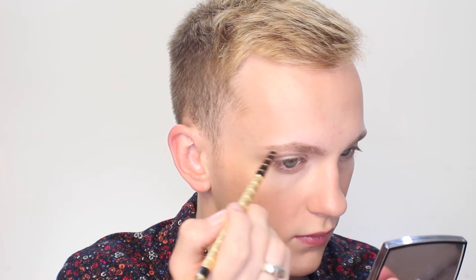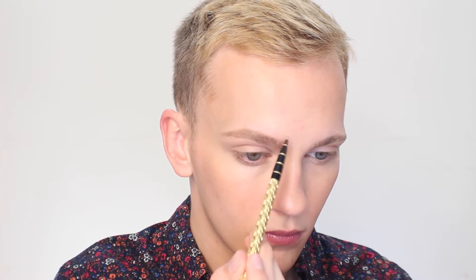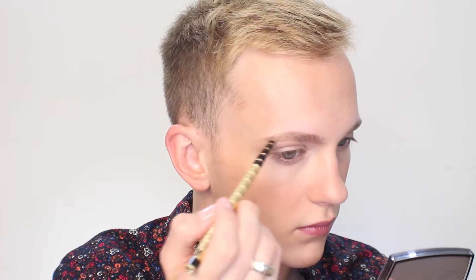I want to keep the brows ultra fluffy and natural today, so I'm going for my Anastasia Dipbrow Pomade in the shade Blonde. I'm just applying small strokes of this product into any gaps or spaces in my brows.